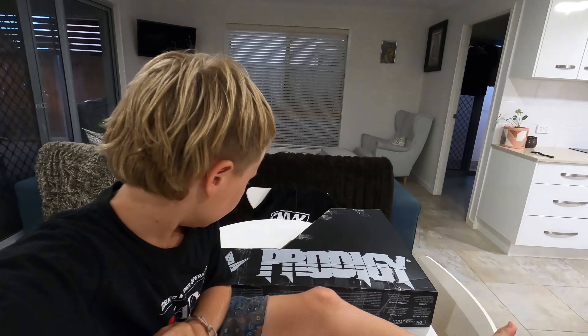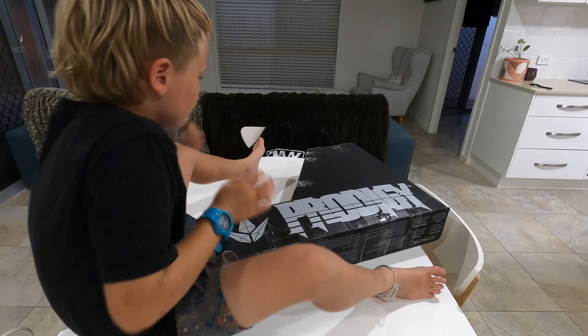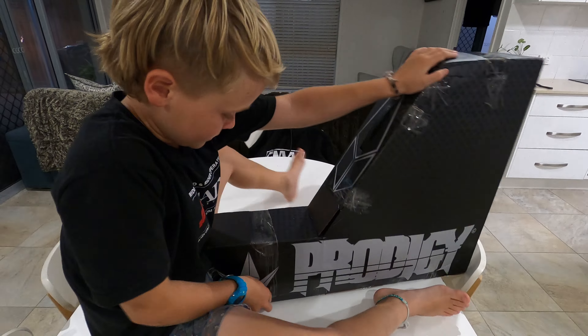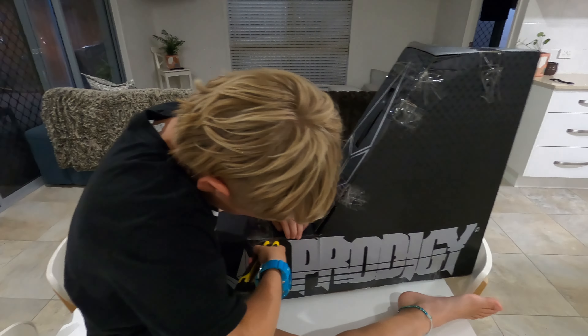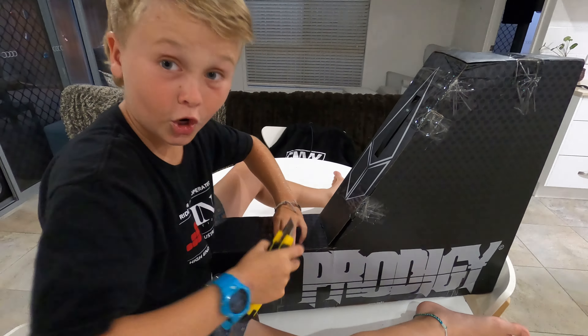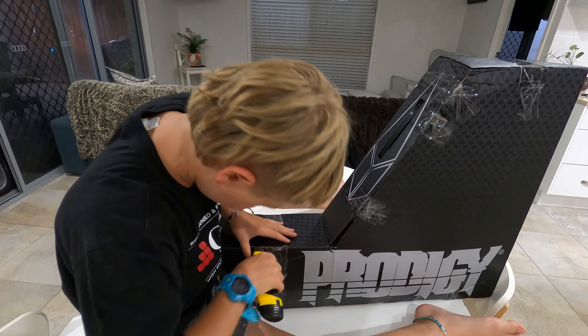I hope you guys can still see this. There we go, you guys can see that now. Don't cut towards yourself — yeah, so I cut my finger.